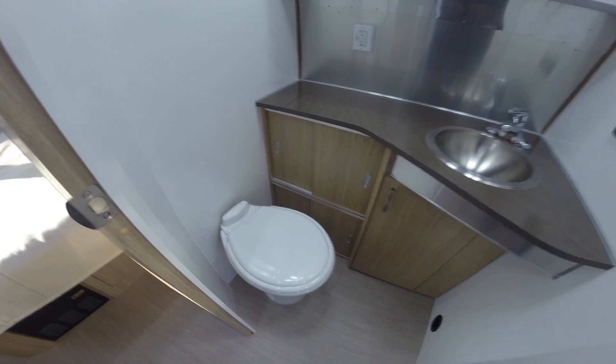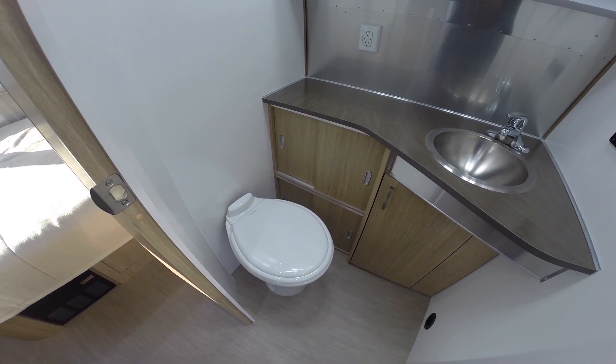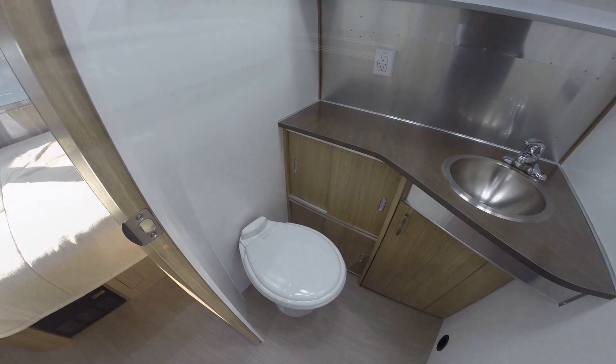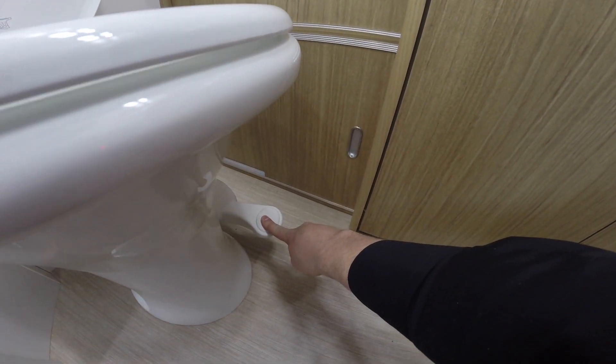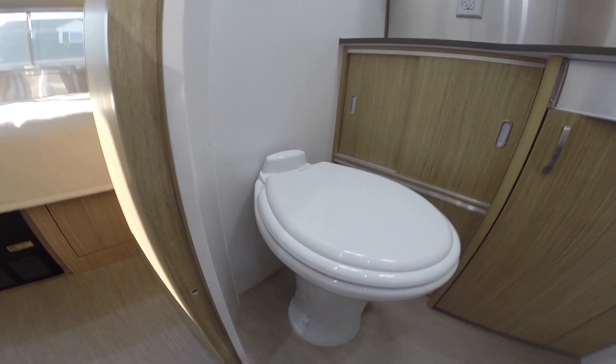This is the Dometic premium toilet — more porcelain instead of plastic. The big advantage is it's very easy to clean, just like a regular residential toilet. It's never recommended to tow the trailer with water in the toilet, so make sure you drain it down before you hit the road.